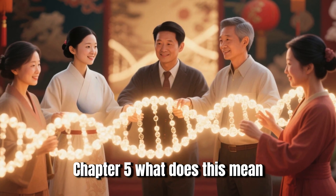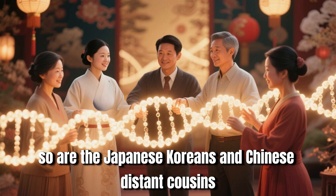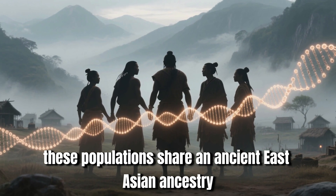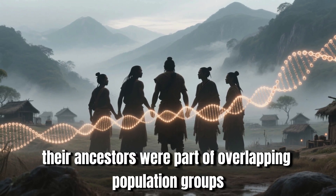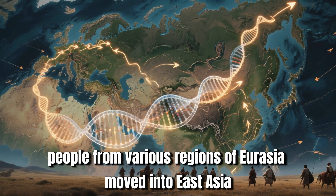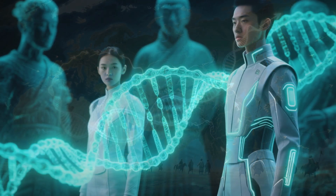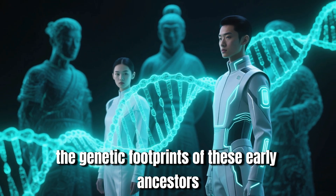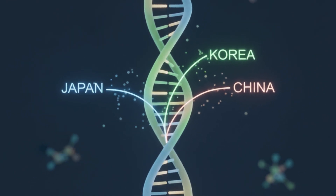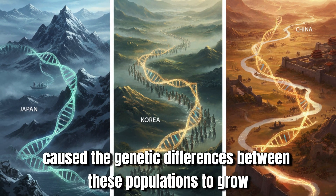Chapter 5: What Does This Mean? Are They Distant Cousins? The answer is yes, to an extent. These populations share an ancient East Asian ancestry — thousands of years ago, people from various regions of Eurasia moved into East Asia, laying the genetic foundation for the modern populations we see today. After this shared beginning, each population followed its own genetic path, as geographic isolation, migration, and other historical factors caused the genetic differences between these populations to grow.